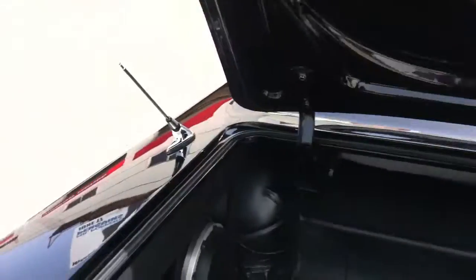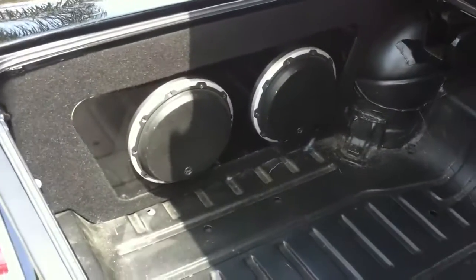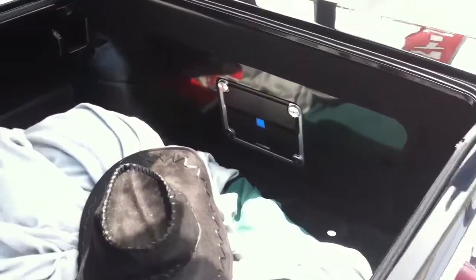Did a custom trunk. Flushed the two subwoofers on the quarter panel. Managed to hide the amplifiers behind the other quarter panel, so it still looks nice and flush. You got a full trunk.